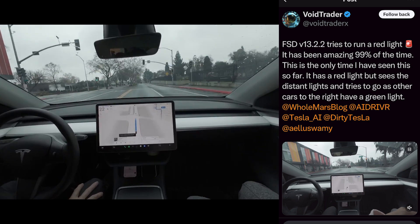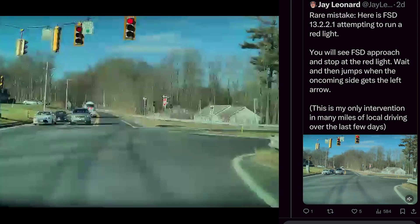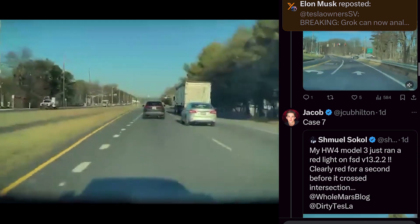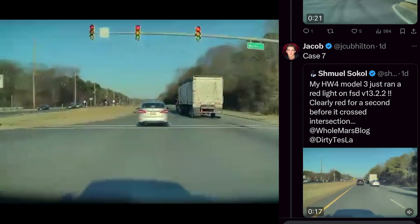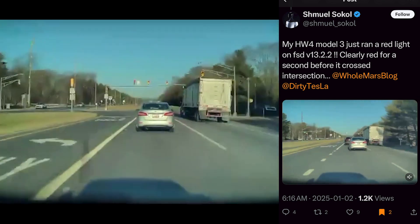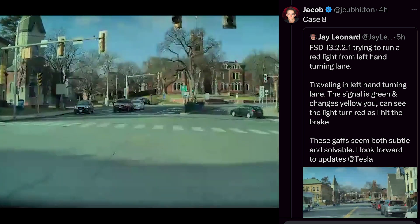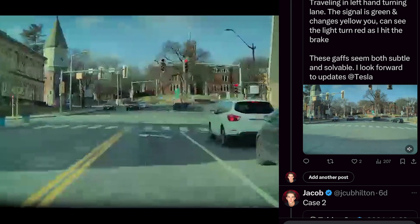Jay says FSD is attempting to run a red light — you'll see FSD approach, stop, wait, and then it jumps when the oncoming side gets the left arrow. People aren't waiting to see if it continues because they're disengaging, but they probably don't want to find out. Another person says it ran a red light that was clearly red for a second before crossing the intersection — this is after a yellow, then it goes red and still runs it. Jay posts another red light instance: traveling in a left-hand turn lane, the signal is green and changes yellow, and you can see the light turn red as he hits the brakes. These gaffes seem both subtle and solvable.